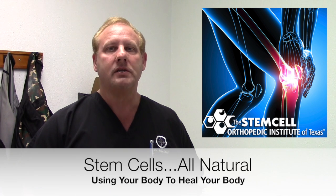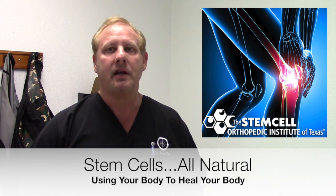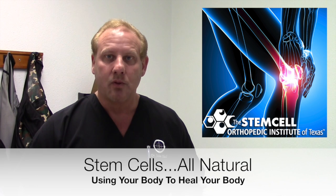Stem cells are 100% all natural — they're your own body's stem cells, they come from you. We're not using amniotic stem cells or cord stem cells; we're getting your bone marrow and spinning it down into your stem cells, and that's what goes back into you. Nothing synthetic, so the chance of any kind of reaction is pretty limited.